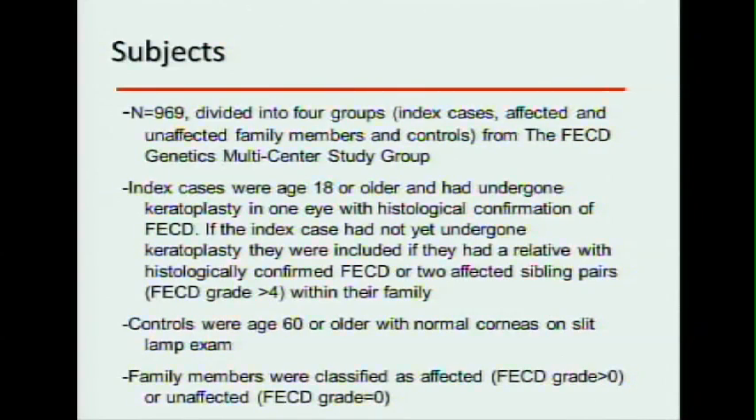Severe Fuchs was defined as having already had a corneal transplant in one eye, histologically confirmed as Fuchs. The control group was 60 or older with normal corneas. Unaffected family members were those with grade zero, and any amount of Fuchs at all was considered affected. That left us with 1,610 eyes. We excluded eyes that had already had a corneal transplant, patients who had cataract surgery within one year since that's known to temporarily affect corneal health and thickness, and any trauma or other endothelial dystrophy.